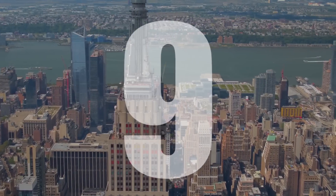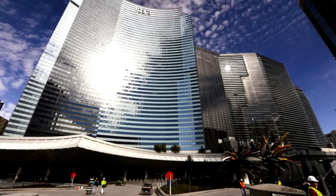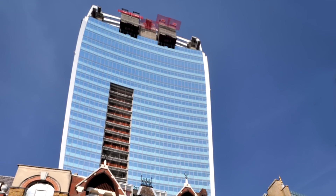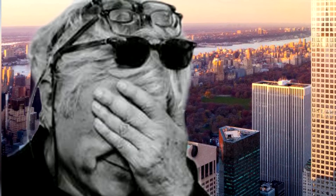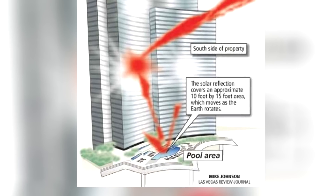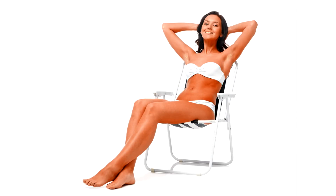Number 9: Vdara Death Ray Hotel. Built in Las Vegas in 2009, its concave shining exterior may remind you of the walkie-talkie skyscraper in London, as it was designed by the same man, Rafael Vignoli. It also has a very similar problem. Nicknamed the Death Ray, it focuses sunlight onto the swimming pool area, causing sunbathing clients to get a very quick burn.